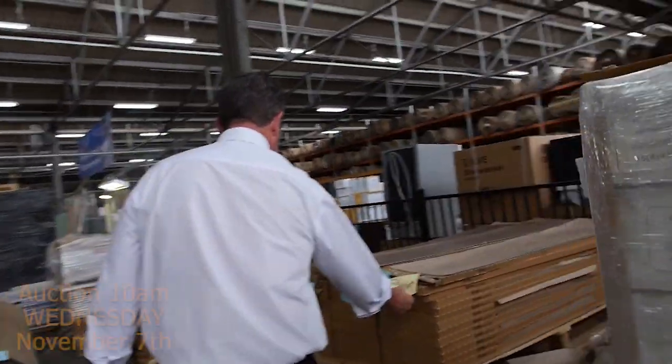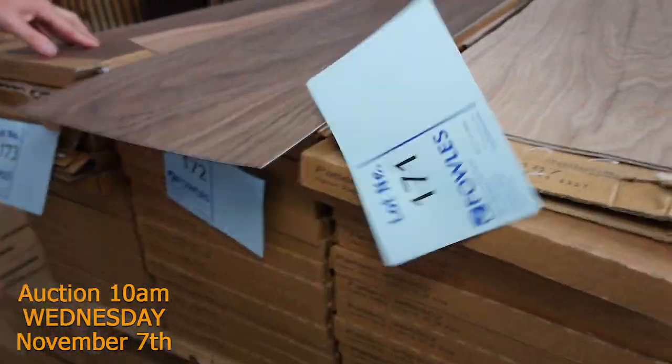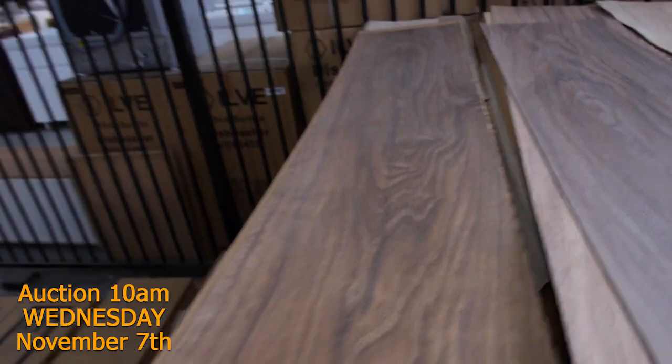We've got vinyl planks here - good colours there and a nice wide plank, direct stick. Out the door for $10 a square metre. With this one you can take whatever you like - you don't have to take the whole lot because there are big quantities. So you can nominate how many metres you like.